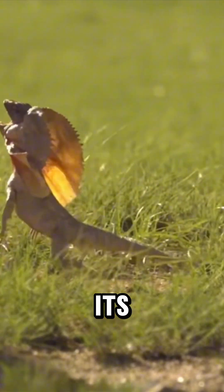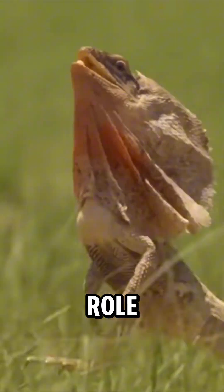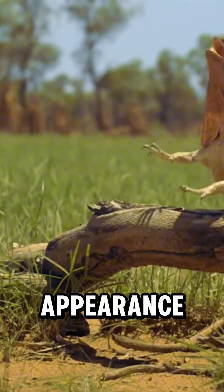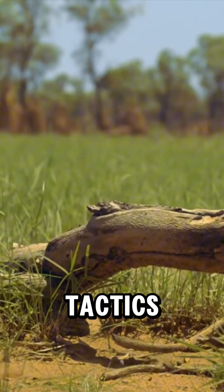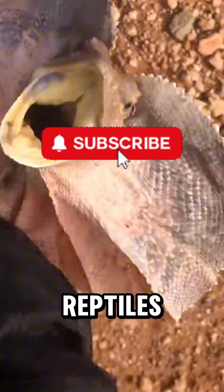Scientists believe its frill also helps regulate body temperature and plays a role in communication between lizards. With its prehistoric appearance, lightning-fast sprint, and dramatic defense tactics, the frill-necked lizard is one of the most unique reptiles in the world.